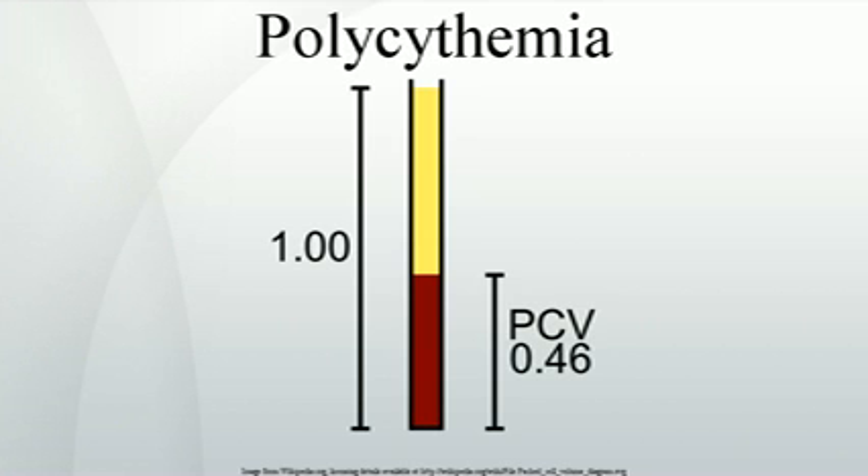A notable athlete had PFCP, which is considered to have given him a large advantage in endurance events. Secondary polycythemia is caused by either natural or artificial increases in the production of erythropoietin, hence an increased production of erythrocytes. In secondary polycythemia, there may be 6–8 million and occasionally 9 million erythrocytes per cubic millimeter of blood. Secondary polycythemia resolves when the underlying cause is treated.